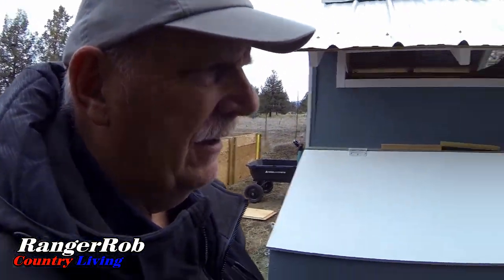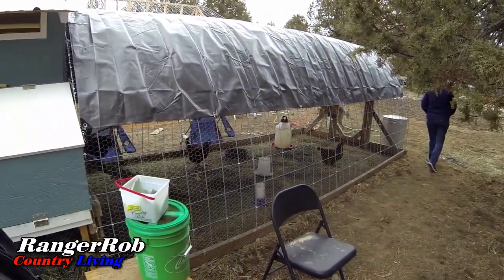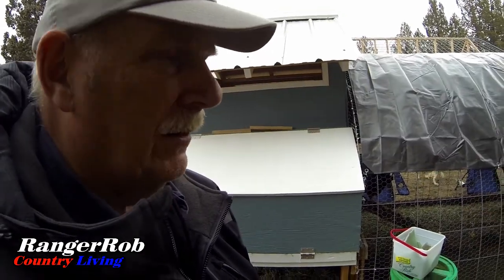Ten eggs today. We're probably going to have to feed these guys. We got the five-gallon water jug filled yesterday because it's finally not freezing, so we don't have to worry about water today.